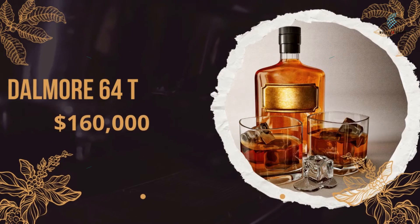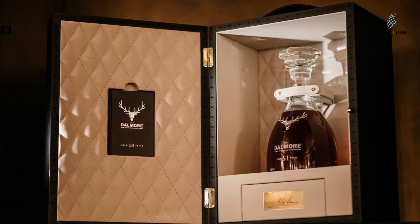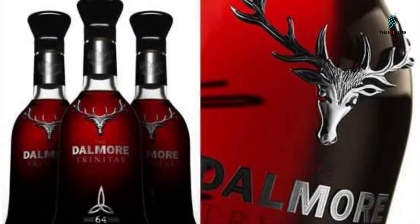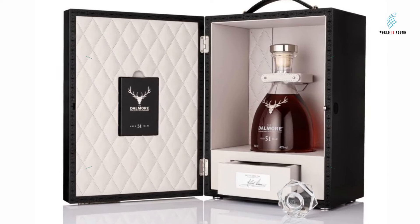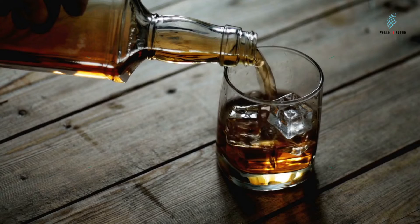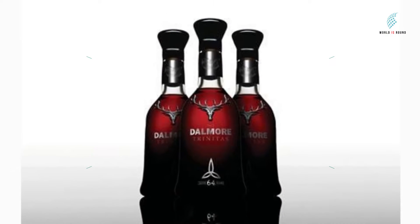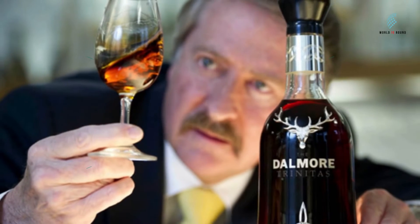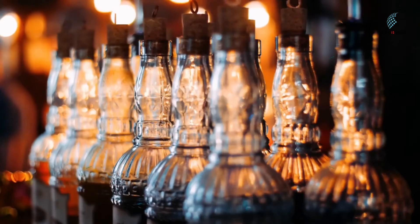Number 5: Dalmore 64 Trinitas, $160,000. Dalmore 64 Trinitas is a mix of some of the distillery's most special and rare vintages, with whiskeys made in the years 1939, 1926, 1878, and 1868. There isn't much left of whiskey that is more than 100 years old, which is why only three bottles of Dalmore 64 Trinitas were made. Only one can be bought directly, and no one knows what happened to the other two. Those bottles will eventually be sold at auction for a lot more than what they were bought for.